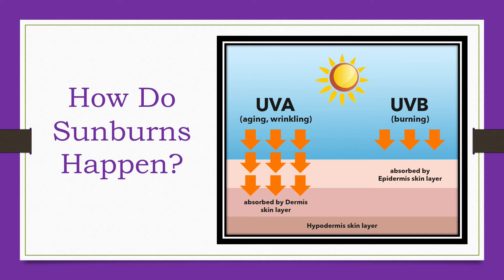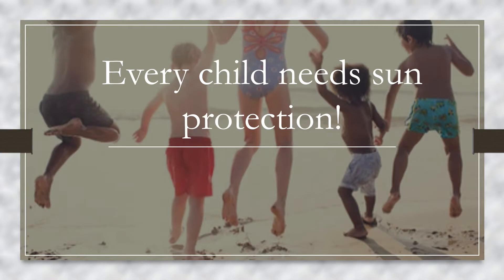Every child needs sun protection. The lighter someone's natural skin color, the less melanin it has to absorb UV rays and protect itself. The darker a person's natural skin color, the more melanin it has — but both dark and light skinned kids need protection from UV rays because any tanning or burning causes skin damage.